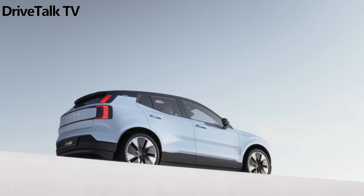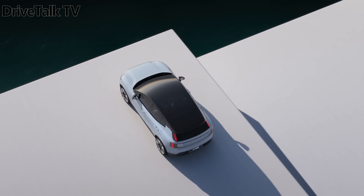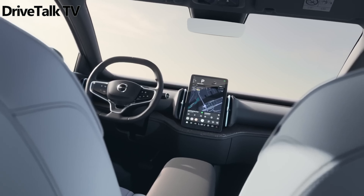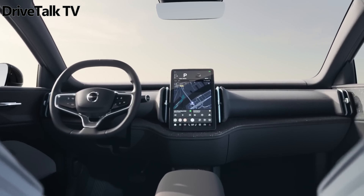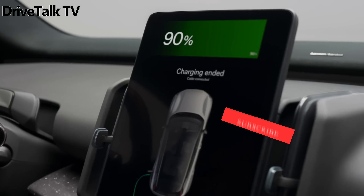Volvo's cheapest, quickest new vehicle also is all-electric. Of all the cool things we learned about the 2025 Volvo EX30 when we got our first look in June, its totally reasonable $36,000 entry point was the headliner.